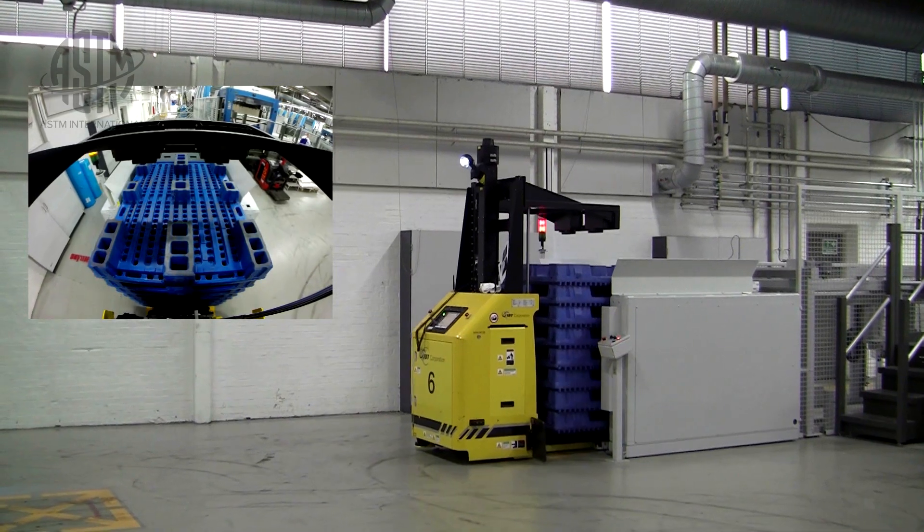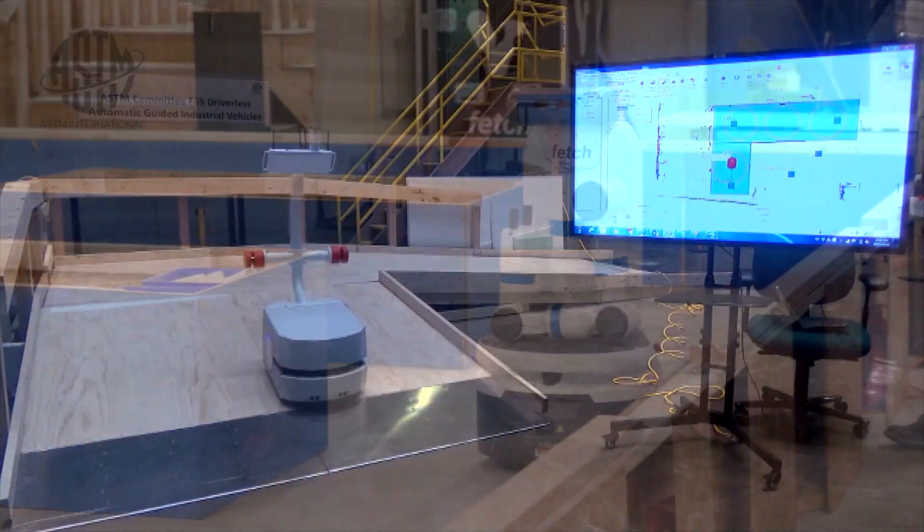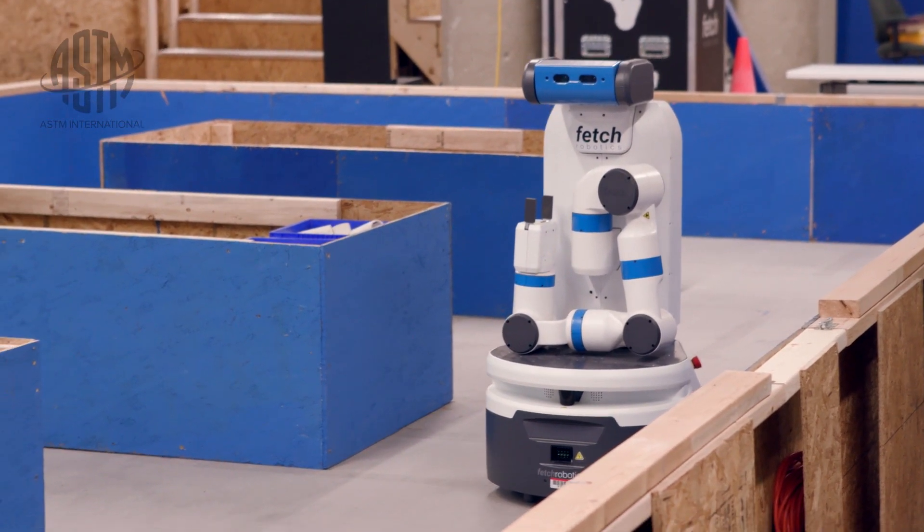The term we use within our committee is AUGV, where the A can stand for automated, automatic, or autonomous. AUGV is a blanket term we came up with so that AGVs and mobile robots can all be evaluated in the same ways.